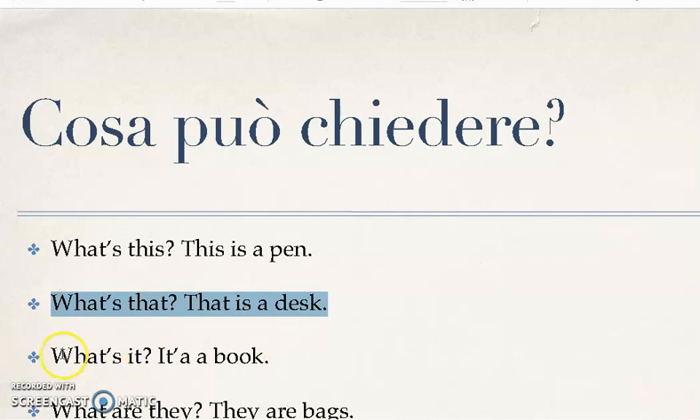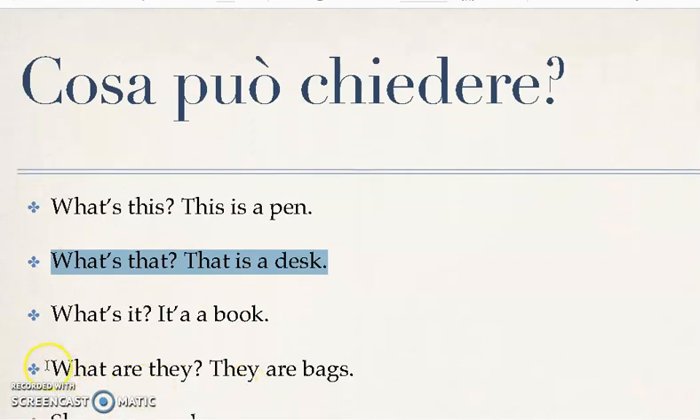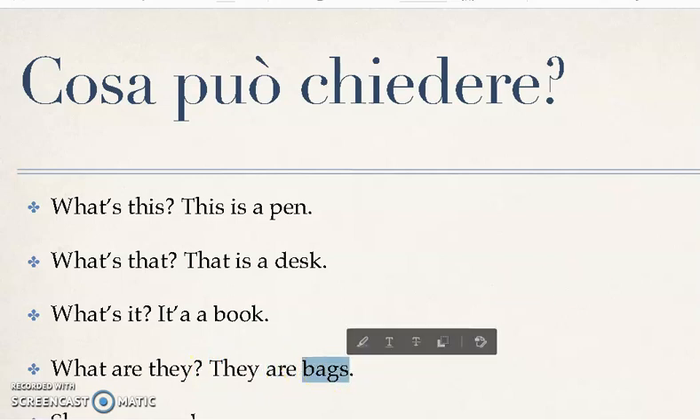Semplicemente: 'what's it?' — cos'è? — 'it's a book'. Per una cosa plurale: 'what are they?' — cosa sono? — 'they are bags'. Quindi il verbo al plurale, il nome al plurale: 'they are bags'. [Simply: 'what's it?' → 'it's a book'. For plural things: 'what are they?' → 'they are bags' — verb and noun both plural.]